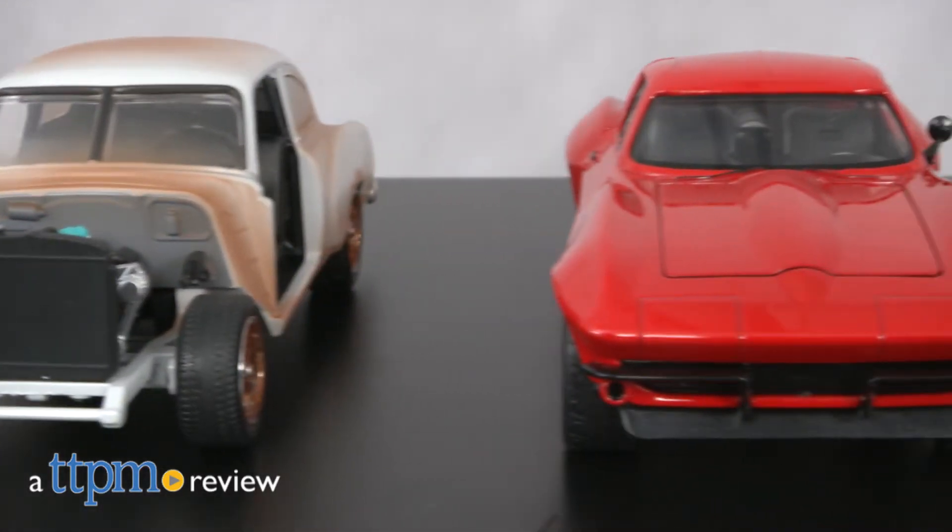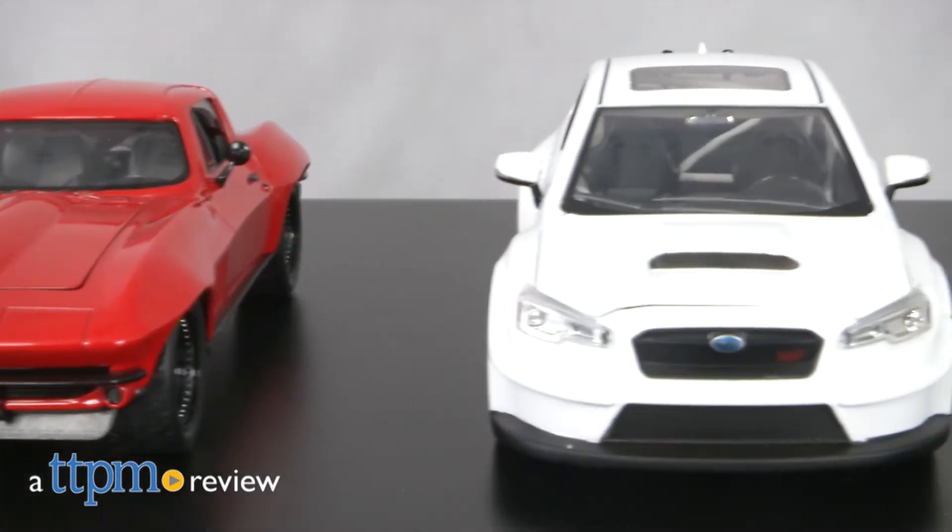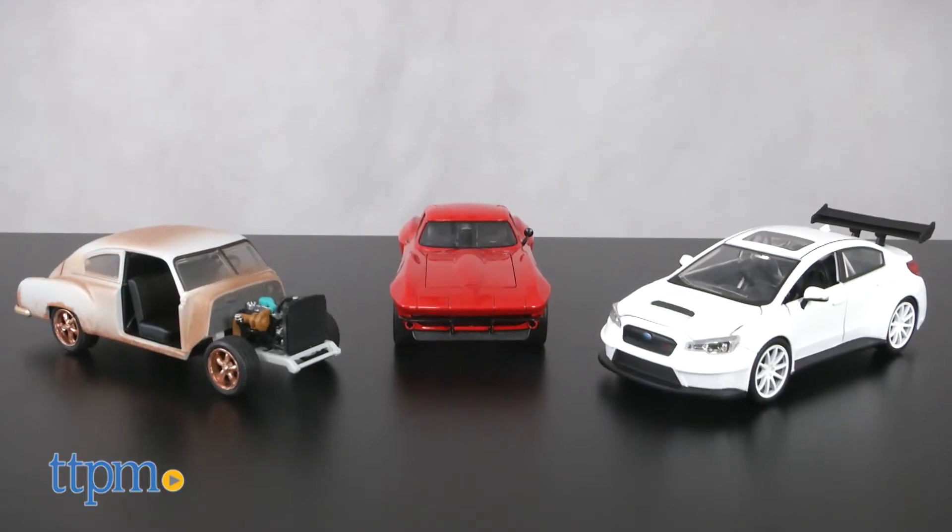When it comes to the Fast and the Furious, there's a fine line between cool toy and awesome collectible. Hi, I'm Chris the Toy Guy from TTPM, and these are three of the cars in the Fast and Furious Collector's Die Cast Series from Jada.